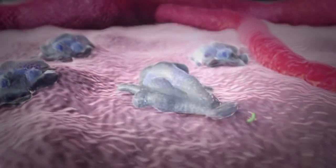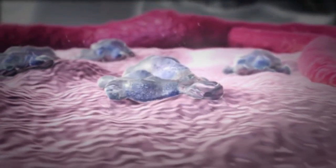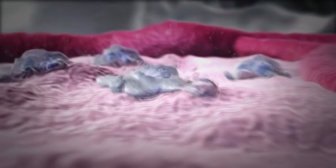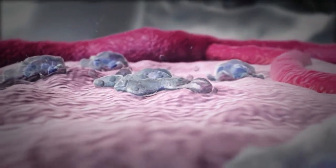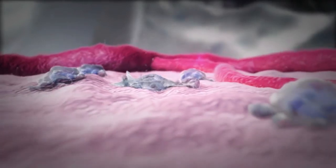After killing and digesting the bacteria, the neutrophil is spent. Having completed its duty, the neutrophil shrinks in size and breaks up into smaller pieces that can be recognized and eaten by other cells.